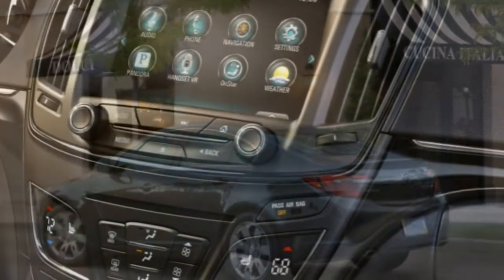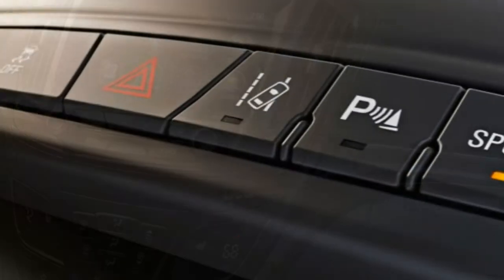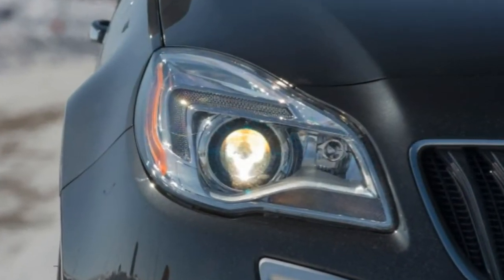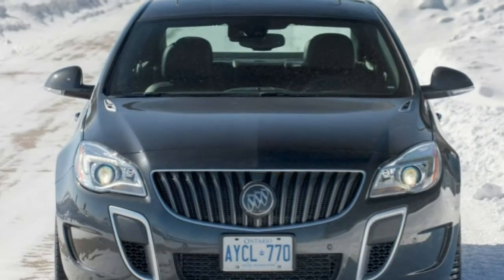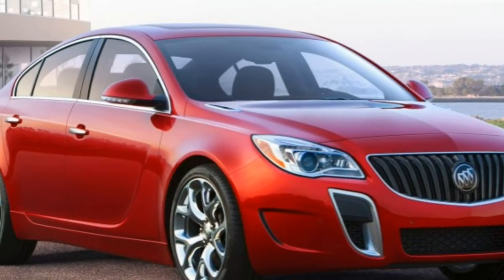Buick's ambitions to present the Regal as a more premium model aren't as effective as when it first came out, mostly due to the rising quality of its competition. Also, its lack of rear passenger space, namely in the head and legroom departments, is something to consider if you plan to carry a full load of taller adults regularly.